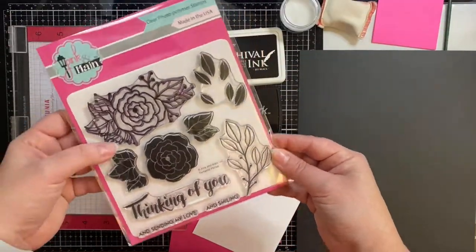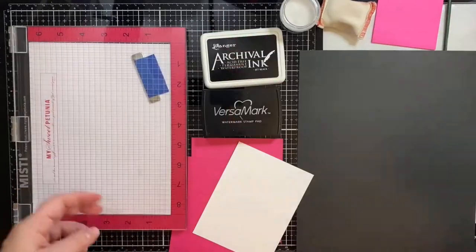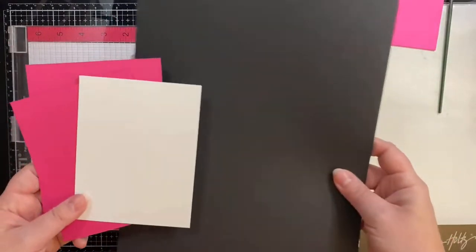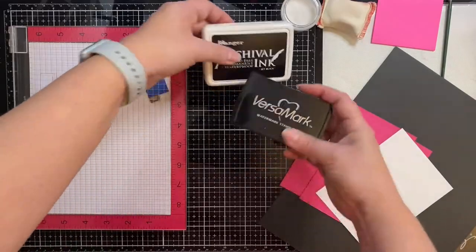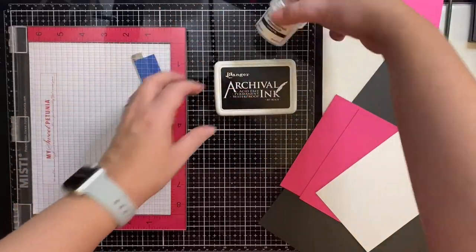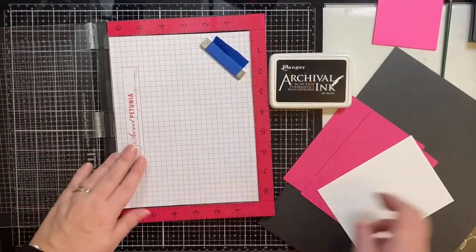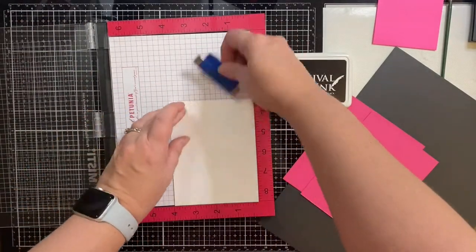For my card, I'll be using the products you see here. This is the Fantastic Florals stamp set from Pink and Main. This stamp set came in the 2019 Crafty Courtyard box, but it is still available for purchase on their website. I'll link this along with all of the other products I'm using for this card in the description box below.